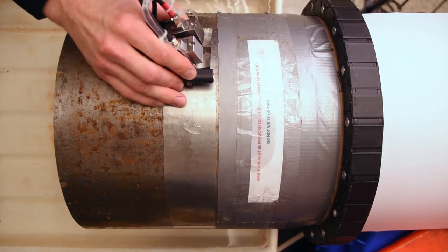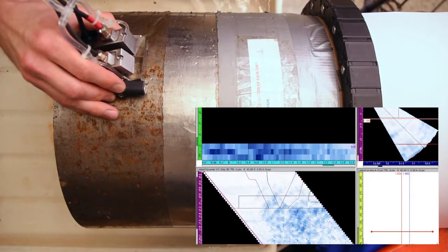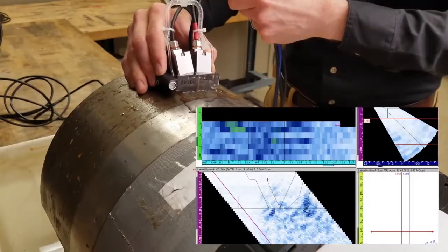Once the LATITUDE and phased array systems are connected, the component is ready to be scanned. As you can see, while the probe is being moved freely by hand, the phased array system is tracking and associating the acquired data with the physical location of the probe on the pipe.